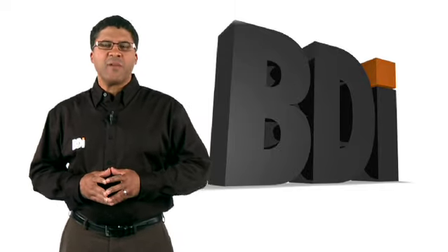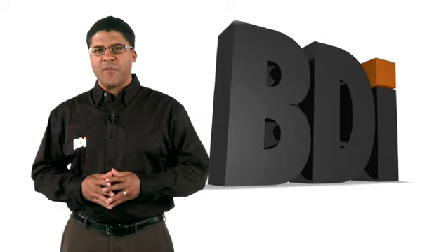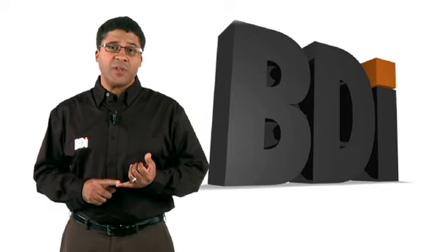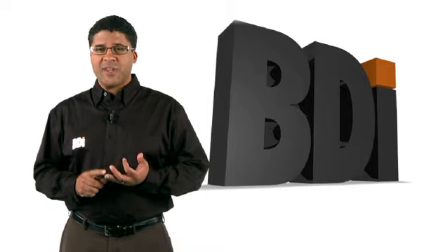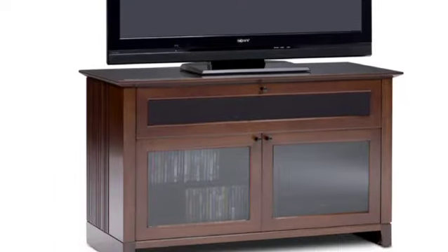Hi, I'm Dave Jacobs, Customer Relations Manager for BDI. I'm going to talk with you today about a few of our popular home theater furniture designs, representing many of the features, conveniences, styling and engineering qualities, and innovations you'll enjoy across the product line.